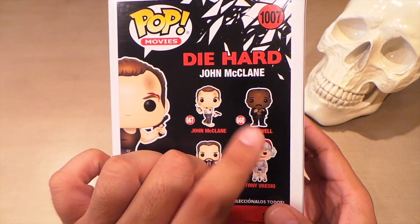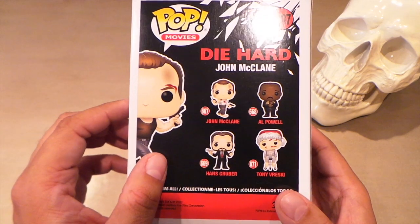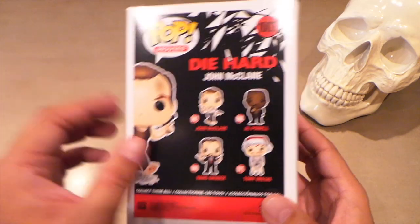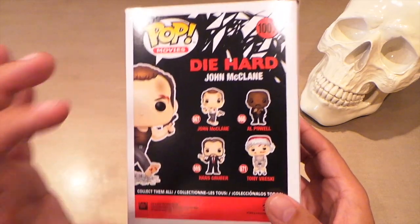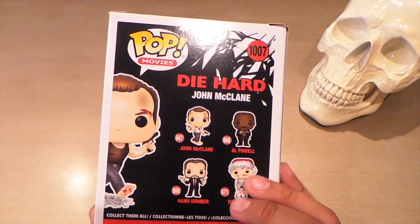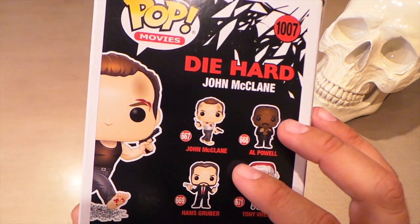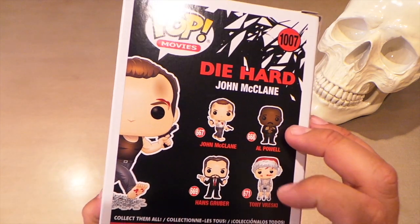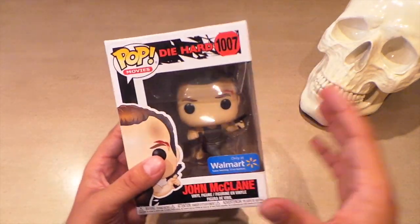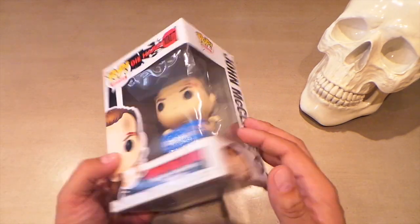Al Powell's box came in really wrecked in the mail, so I want to replace that one. The original common John McClane is going up in price — I imagine they're not going to make too much more of him. I think there's another exclusive of him somewhere else, but I do think the common is the nicest one out of all the John McClanes. This one also only had one where the box was in pretty good condition.